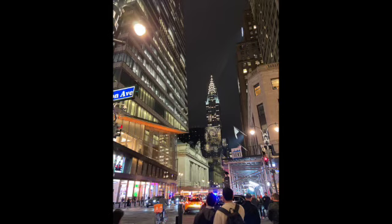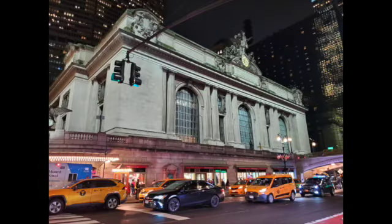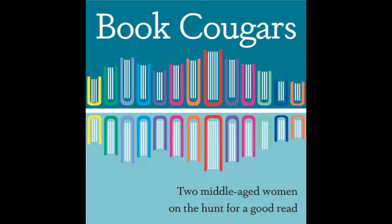Bye, everybody! Bye-bye. And here we are walking to Grand Central to catch the train back to Connecticut. There's a night shot of Grand Central Terminal — it's a beautiful building inside and outside. Thank you so much for watching. We love taking you on our biblio adventures. And as always, we wish you lots of happy reading.